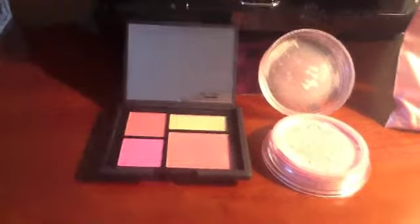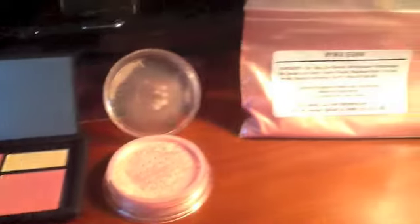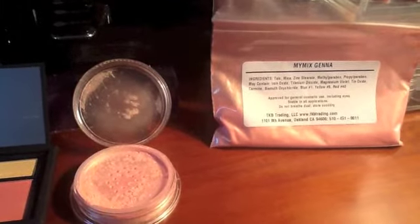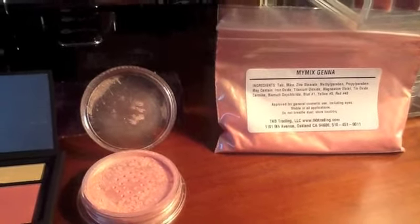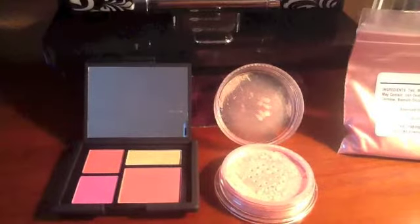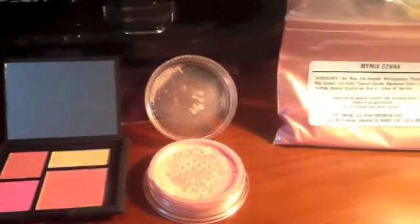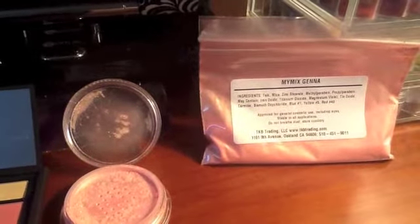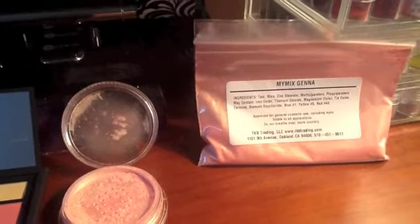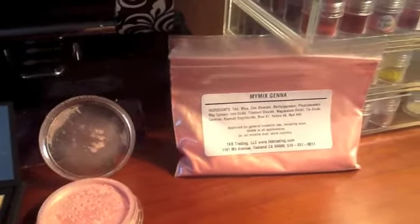On the right is TKB Trading's My Mix Jenna. If you read the description on TKB Trading's website, it talks about it as if it was designed to be a dupe of NARS orgasm. I have NC27 skin, so I put it on the underside of my arm. My Mix Jenna, by the way — the My Mix cosmetics line on TKB Trading's website — is finished cosmetics, so you don't have to add anything to it.